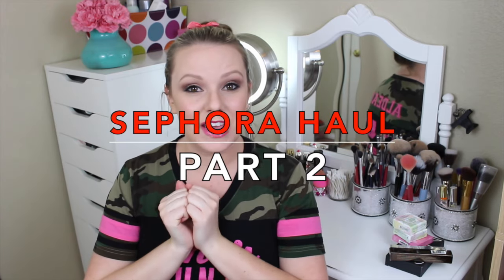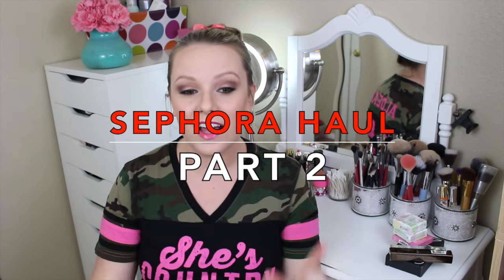Hey everyone! Welcome back to my channel. So today I have a video that I was not planning on filming. I told you in my last video — my last Sephora VIB Rouge Spring Sale haul video — I said I'm not going to do any more hauls, I promise. But this is part two to that haul.